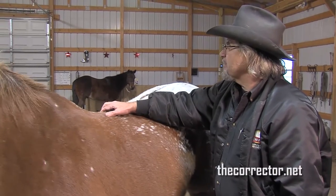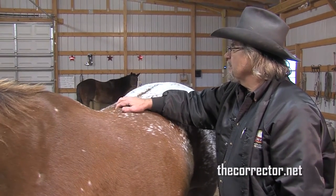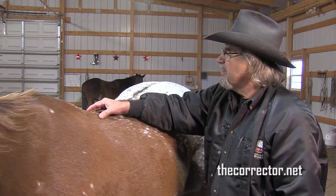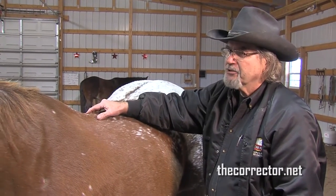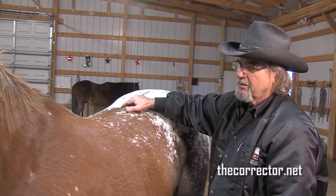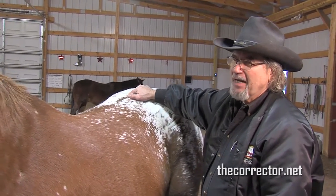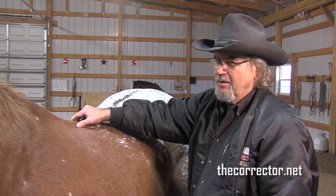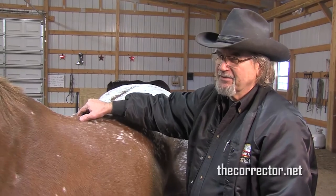Now we'll do the little test for spondylitis. There's no natural reaction in the horse here, except a little tiny fly jerk in some horses — and that's all. You can see there's nothing here. Any time you look at buying a horse, taking a horse in for training, or anything like that, this is the first thing you want to do.